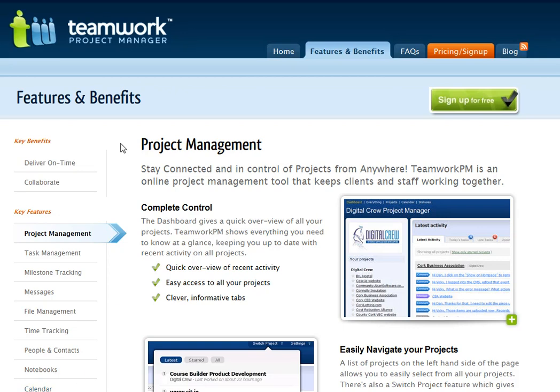Hey guys, it's Andrew Murray here and I'm just doing a quick overview of Teamwork PM, which is a project management software. One of the cool things about having a project management software is it allows you to communicate much better with your workers, to focus more on the important tasks and to get more things done.